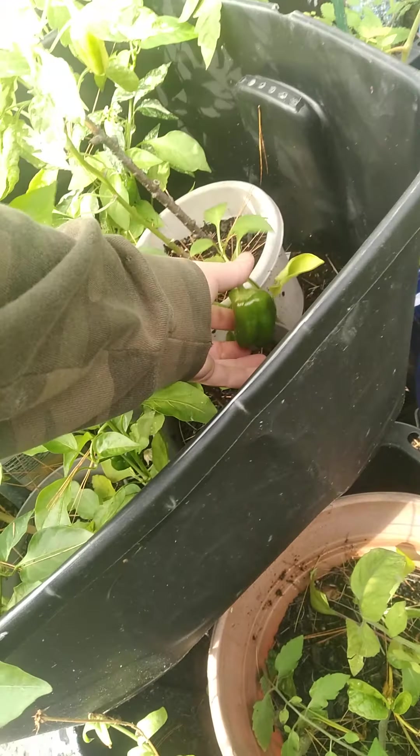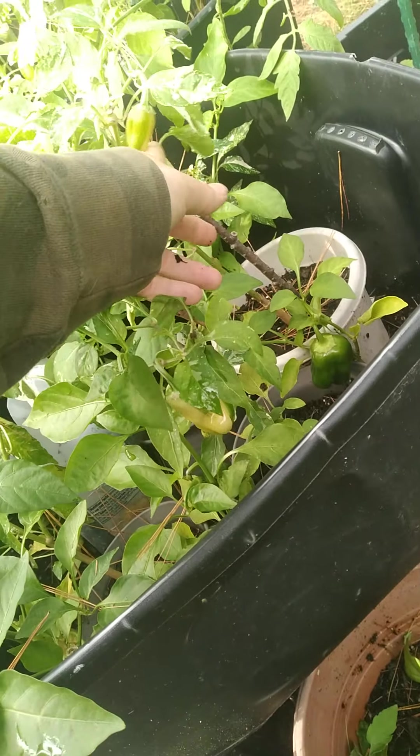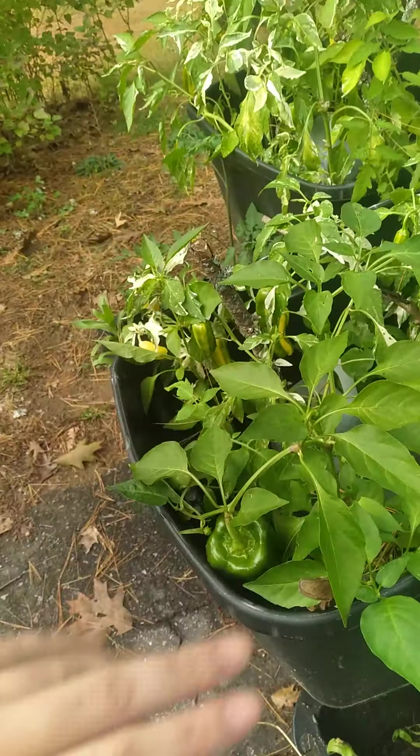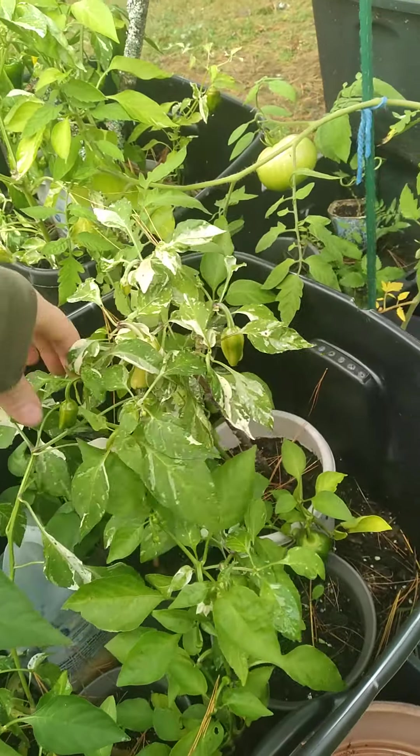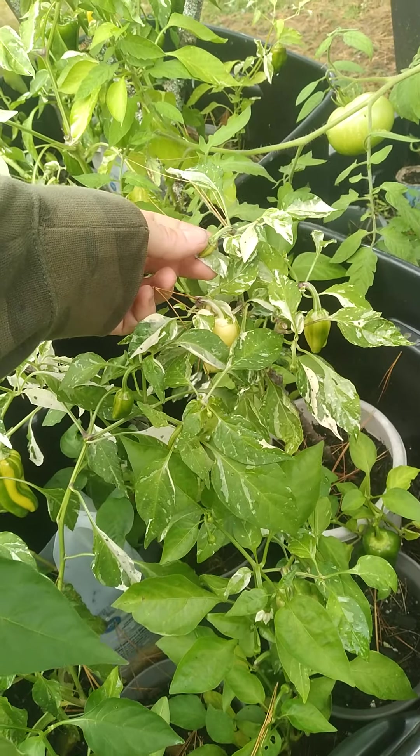They're obviously fruiting — they need water in order to create the fruit — so I have been very happy with that, very glad for that experiment. This here is a regular pepper. And see the variegated leaves? Those are the candy cane peppers.